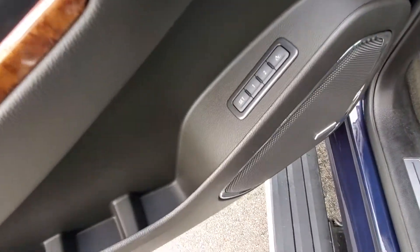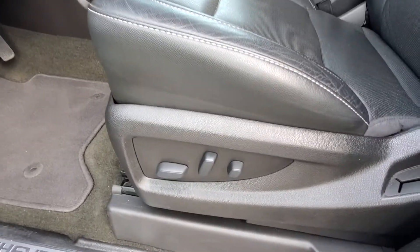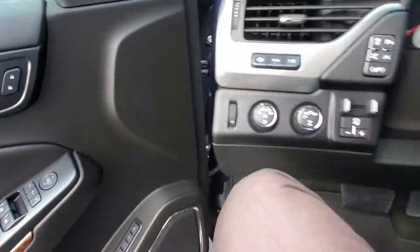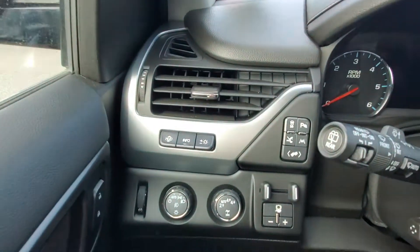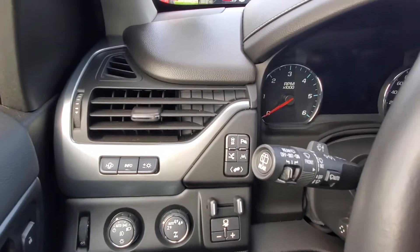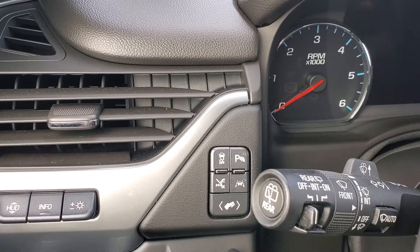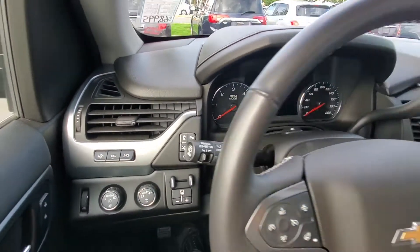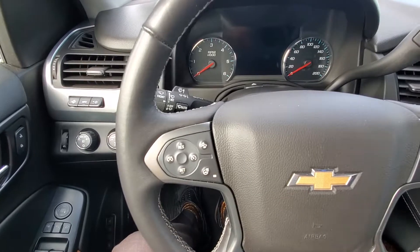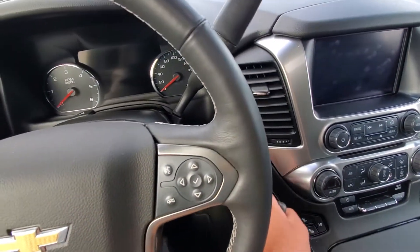You've got your driver memory along with your power windows, power locks, power mirrors, and your power driver's seat. Heads-up display, automatic headlights, four-wheel drive controls, and then up there we've got lane departure, park assist, stability control, forward collision, cruise control, heated seat, heated steering wheel. There's your Bluetooth mounted controls there.